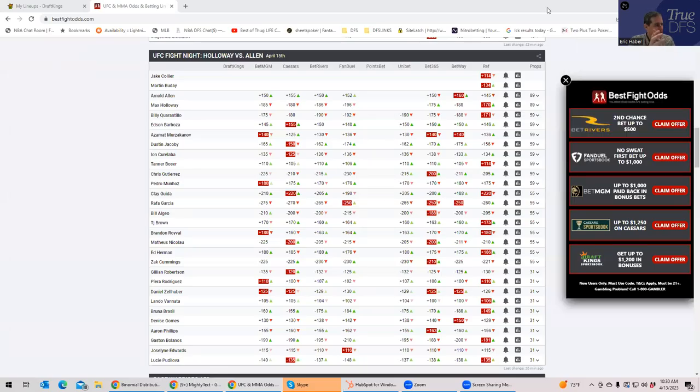Hey everybody, this is Sheets, and I'm going to be going over UFC Kansas City from a DFS perspective. Tomorrow I'm going to be doing this from a betting perspective, which is a completely different approach. This particular DFS card is very interesting because there is a theme running through this analysis which hasn't really shown up in quite some time.